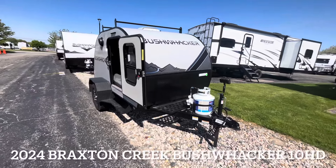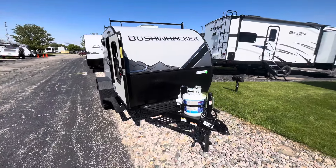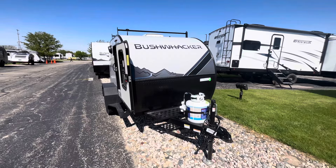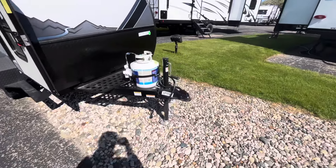How are we doing RVers? Tice Vink here at V-Rinks RV Center here in Grand Rapids, Michigan. Today we're taking a look at this new 2024 Bushwacker 10 HD. You're going to be about 13 feet, about 1,300 pounds on this trailer. So nice and small, lightweight — most vehicles are going to be able to tow this.